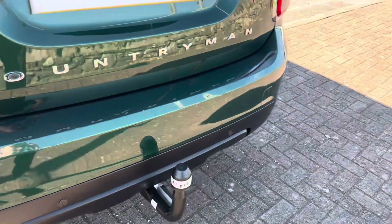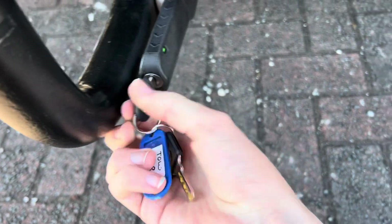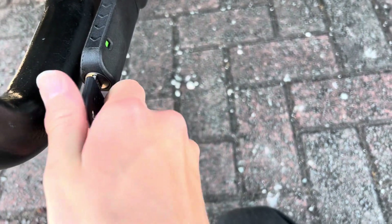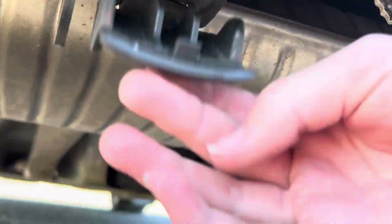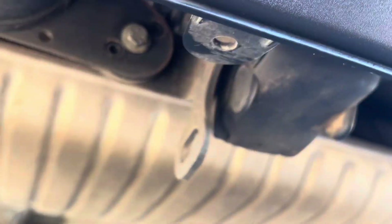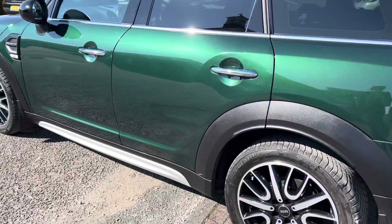The removable tow bar is a very handy feature. It comes with its own key so people can't steal it. It's quite easy to take out — there's a little cover that just flips back up. It takes a matter of seconds to fit, and that's the tow bar there.